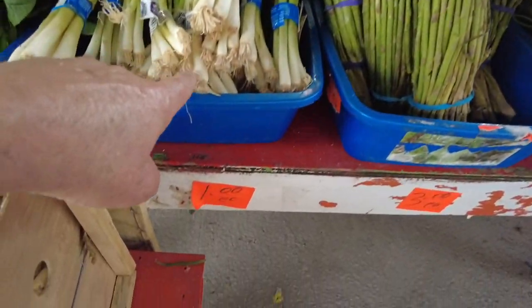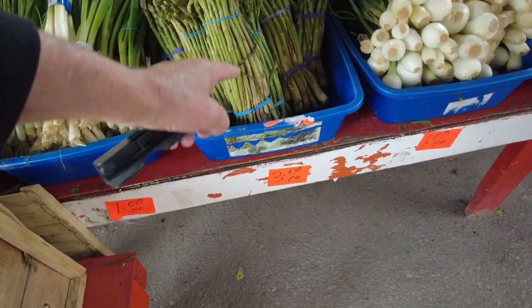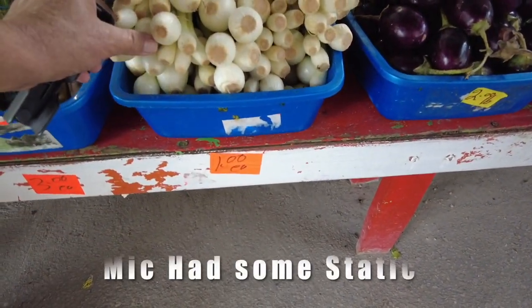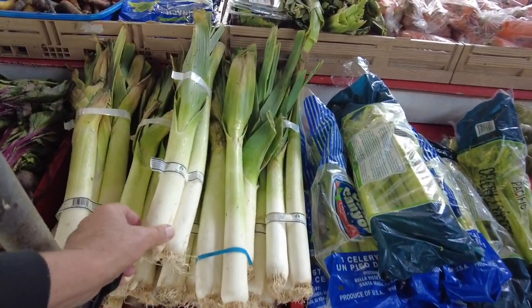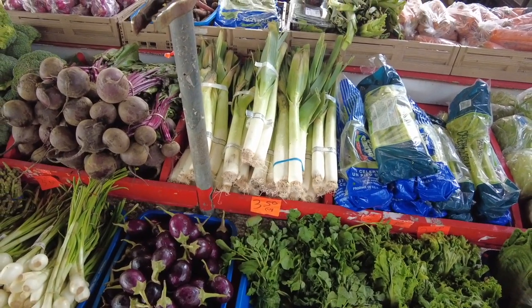Green onions, a dollar. Asparagus, $3. You know what? This seems expensive. The leeks right here — $3.50 for three of them. I don't know. I need to find a better place.